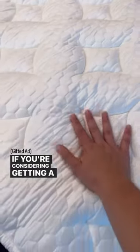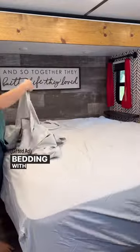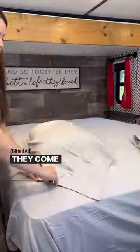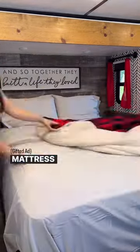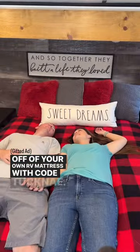If you're considering getting a new mattress but aren't quite sure what to get, you can try an RV mattress by Brooklyn Bedding with free shipping and a 120-day sleep trial. Plus, they come with a 10-year warranty. A huge thank you to Brooklyn Bedding for gifting us this mattress — you can head to the link in our bio to get 25% off your own RV mattress with code TUCNE.